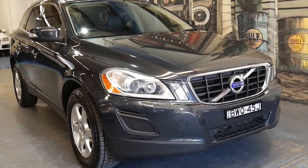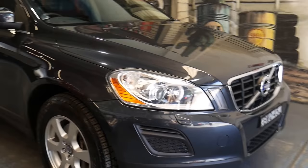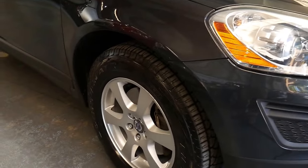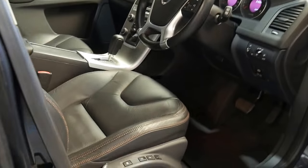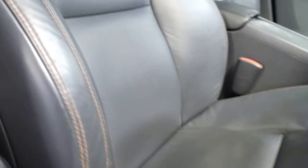Good afternoon ladies and gents. Today we've got a beautiful 2011 Volvo XC60. It's the LE spec car which gets you xenon headlights, 17-inch alloys which are pretty much standard, electric seats with memory stitching in the seats which looks fantastic. This charcoal grey with the charcoal grey upholstery looks beautiful.